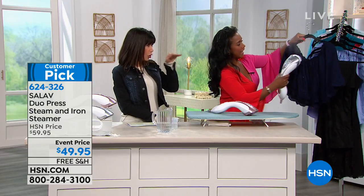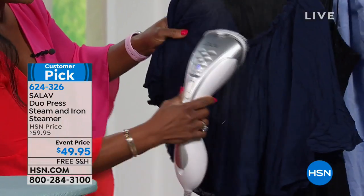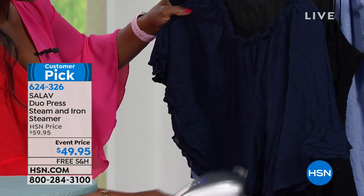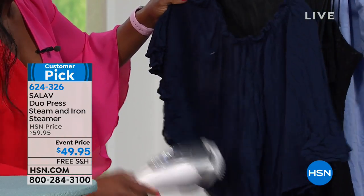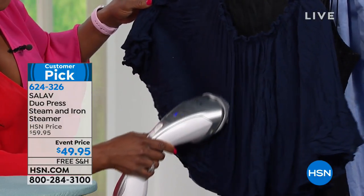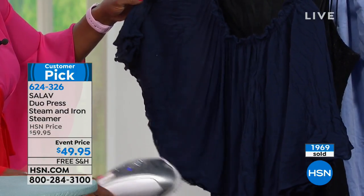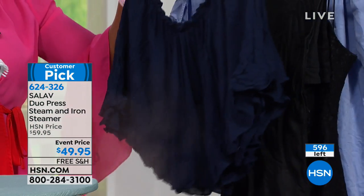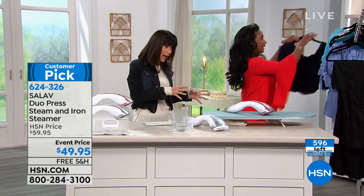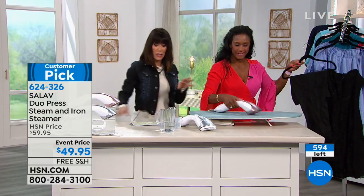I have lint all over this shirt — I can steam and remove the lint right here on the spot. The steam is just relaxing all of the wrinkles so quickly. Great for fabrics you maybe cannot iron; the bottom line is you can use it as a steamer, use it as an iron, or use both.